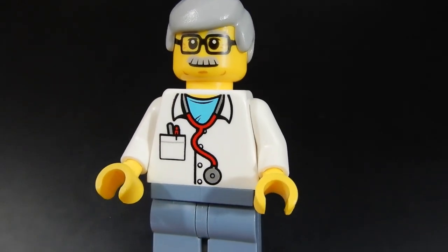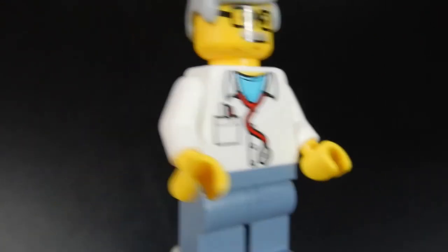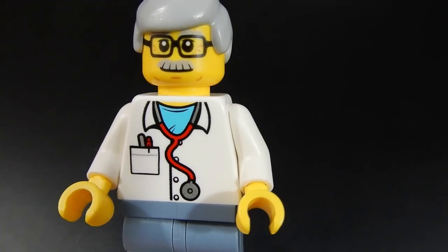Here we have our veterinarian. It's a pretty nice print on the torso and on the face. He's got some glasses, a bit of a mustache, and gray hair. Just a bit of subtle print on the back, no alternate face for this guy, and some white-blue pants, but a pretty good figure overall.